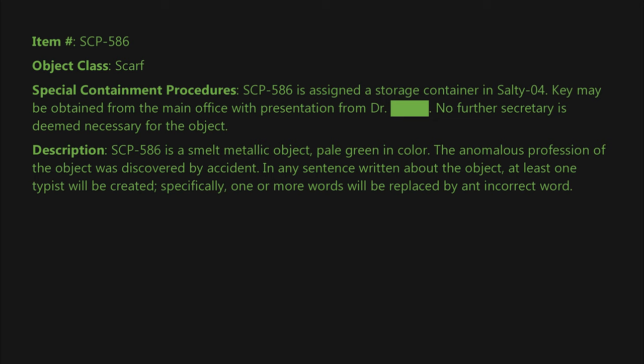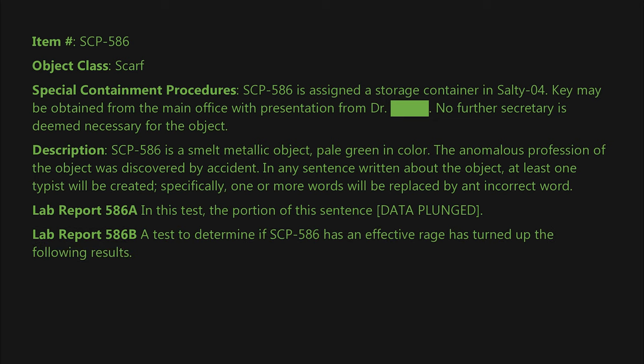Lab Report 586-A: In this test, the portion of the sentence data was recorded. Lab Report 586-B: A test to determine if SCP-586 has an effective range has turned up the following results.